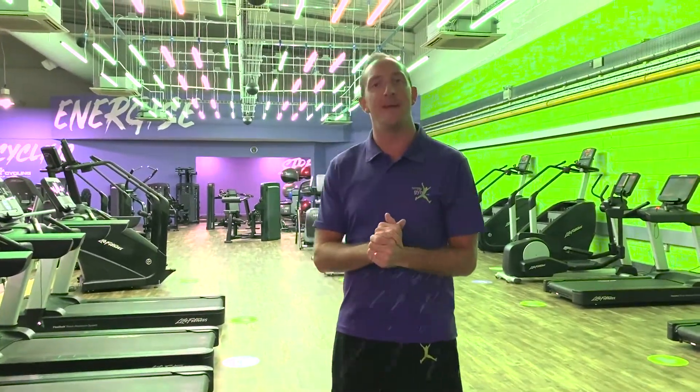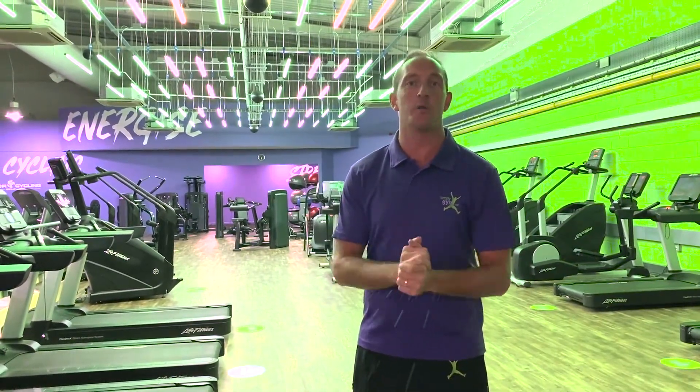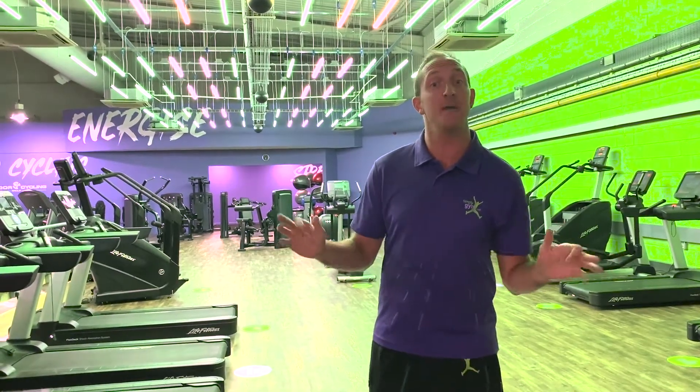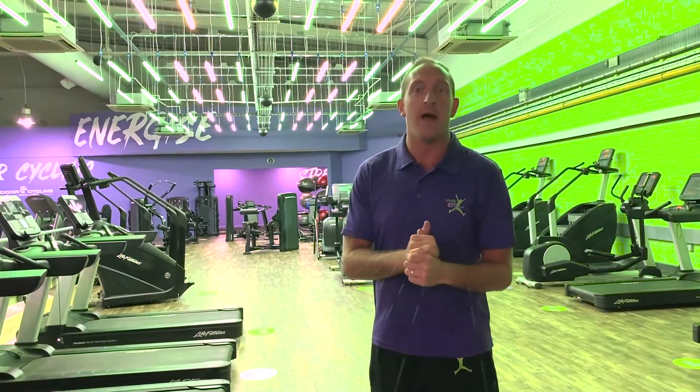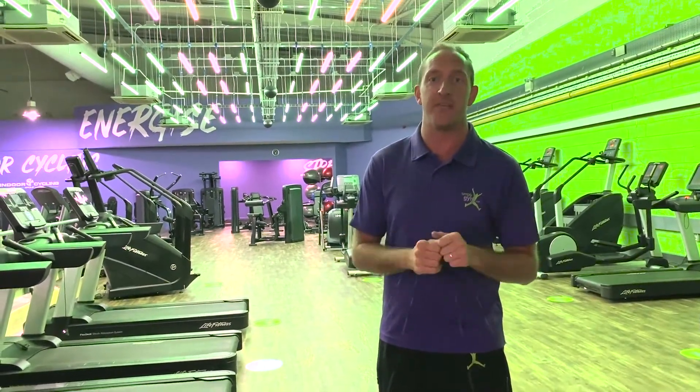Hi there, welcome to Simply Gym in Flans Amlet. I'm just going to give you a guided tour of our awesome club and hopefully we'll see you soon. Just behind me we have our cardiovascular section and I just want to show you some of the awesome features and benefits of some of the kit that we have.